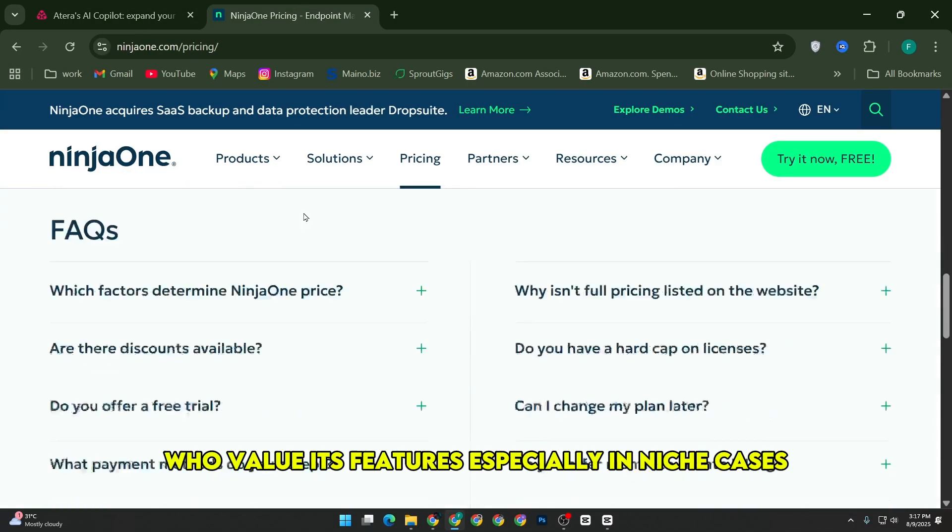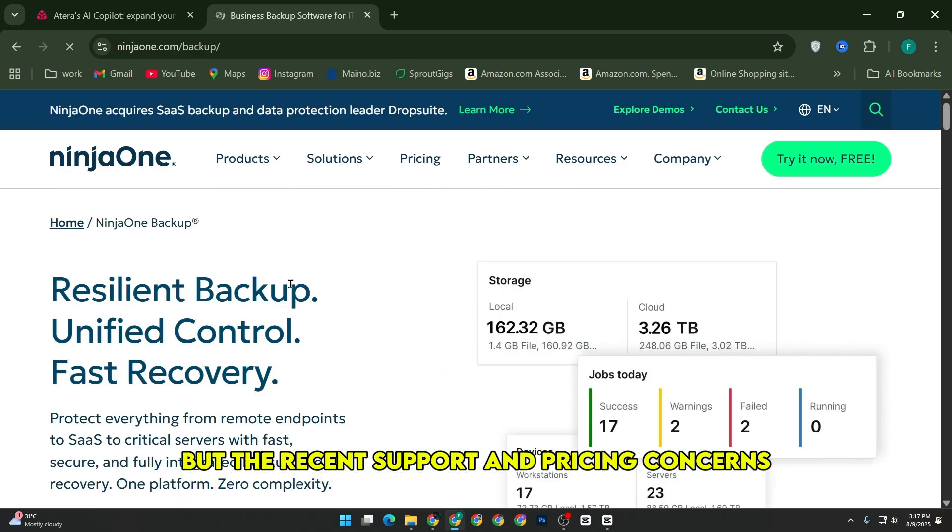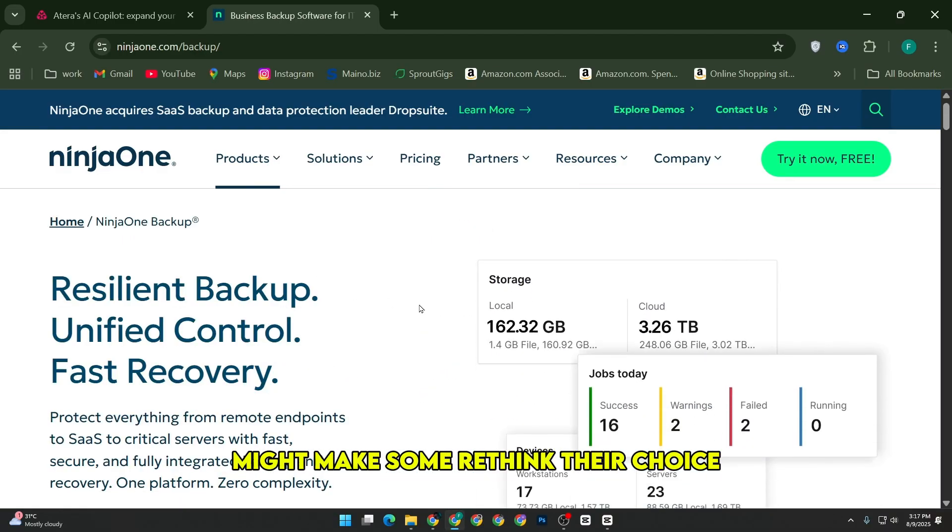Ninja One still has a loyal user base who value its features, especially in niche cases, but the recent support and pricing concerns might make some rethink their choice.